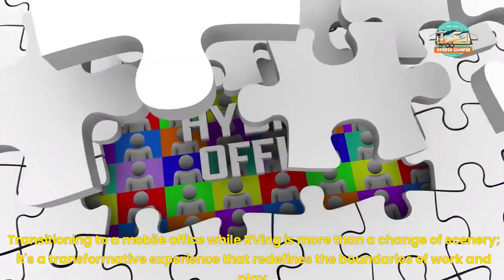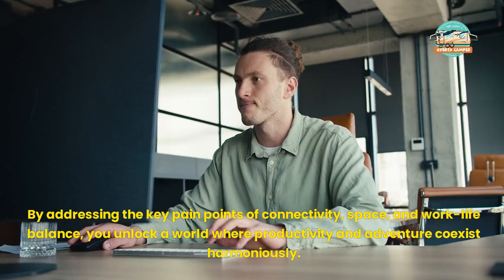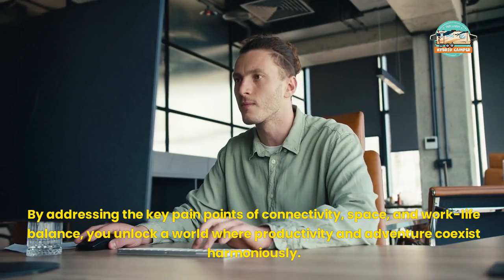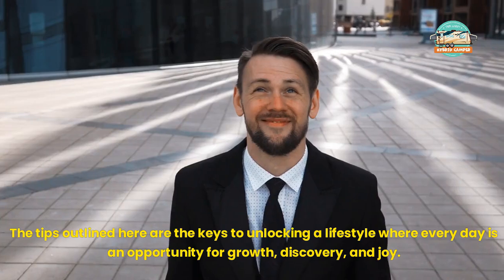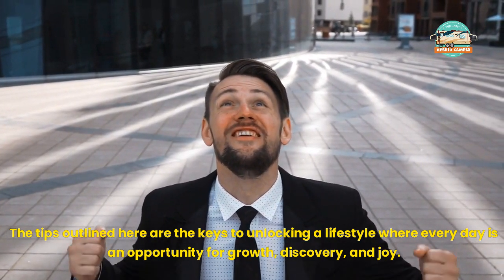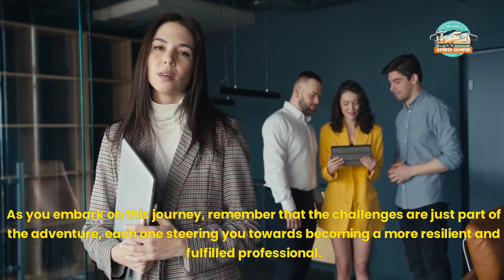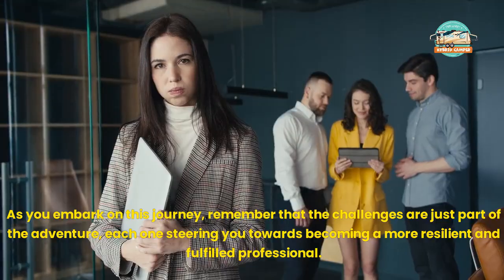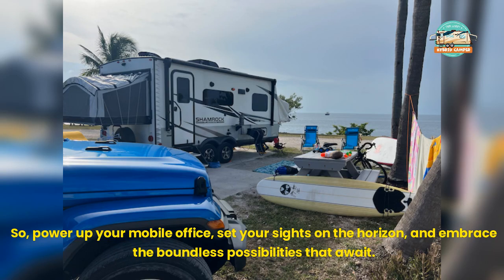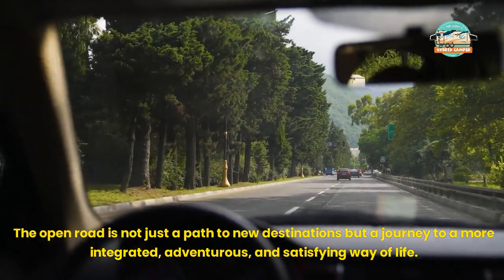Transitioning to a mobile office while RVing is more than a change of scenery — it's a transformative experience that redefines the boundaries of work and play. By addressing the key pain points of connectivity, space, and work-life balance, you unlock a world where productivity and adventure coexist harmoniously. The tips outlined here are the keys to unlocking a lifestyle where every day is an opportunity for growth, discovery, and joy. As you embark on this journey, remember that the challenges are just part of the adventure, each one steering you towards becoming a more resilient and fulfilled professional. So, power up your mobile office, set your sights on the horizon, and embrace the boundless possibilities that await. The open road is not just a path to new destinations, but a journey to a more integrated, adventurous, and satisfying way of life.